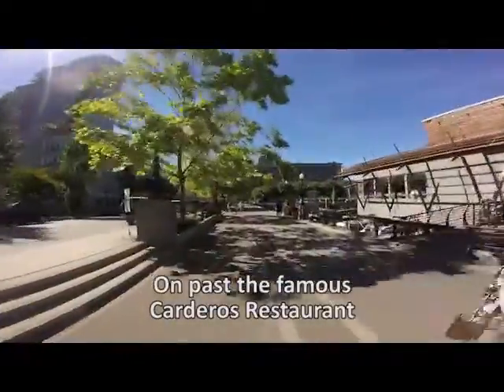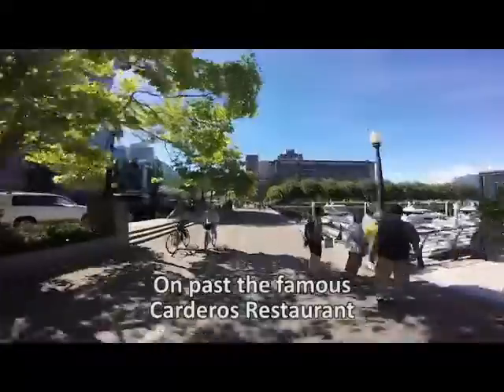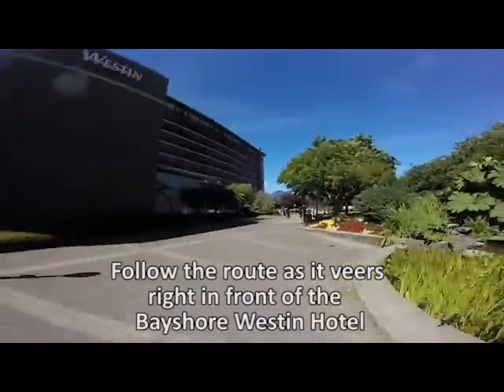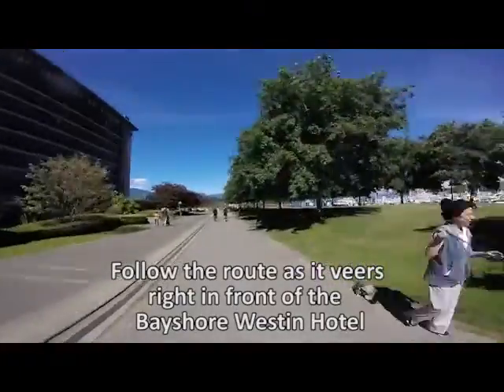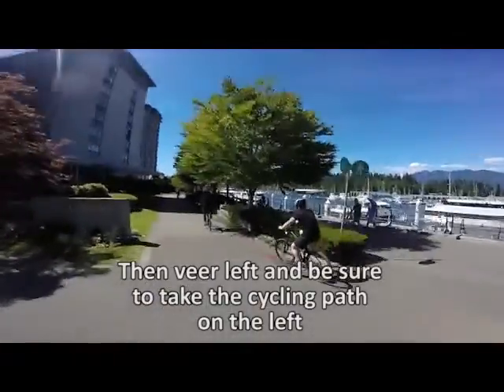Now we're in Coal Harbour and just passing by Cardero's Restaurant, which is also a marine pub and fine dining — so a choice there, whatever mood you're in. And now we're traveling around the Westin Bayshore Hotel complex. Again, the bike route is separated; however, do be aware of pedestrians traveling in and out of the lane.